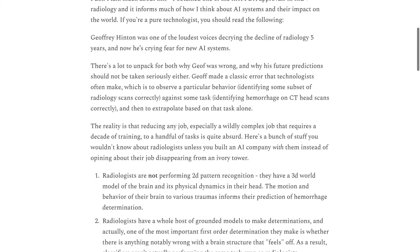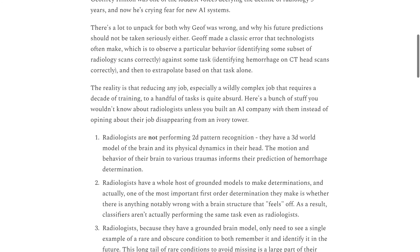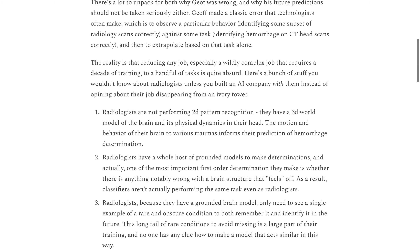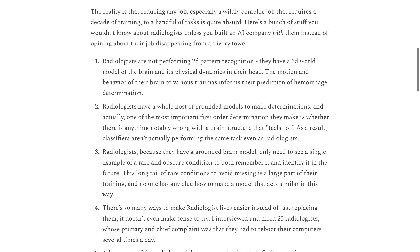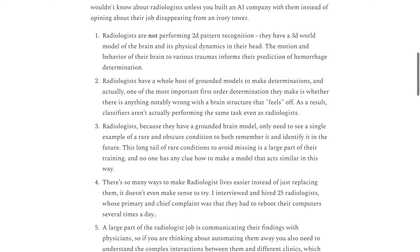Our expert Kevin Fisher argues that reducing the complex job of a radiologist to a handful of tasks is absurd. Radiologists have a 3D world model of the brain and its physical dynamics in their head, which makes their job incredibly complex.